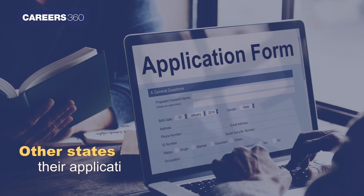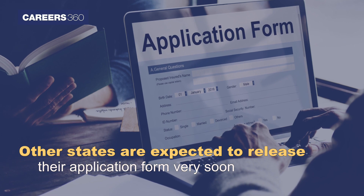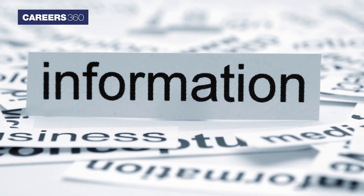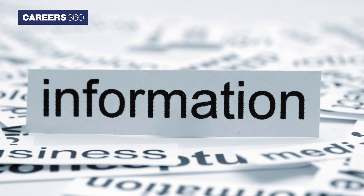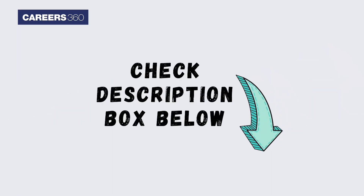Authorities of Delhi, Uttar Pradesh, Punjab and other states are expected to release their application forms very soon. Students can find all related information about admit cards, exam pattern and preparation tips from the links given in the description box.